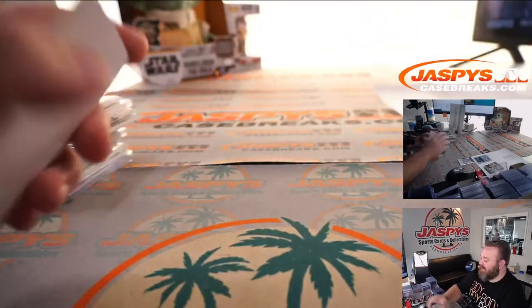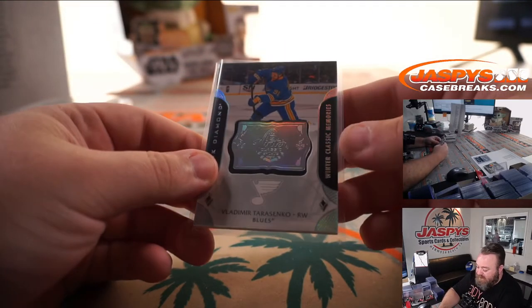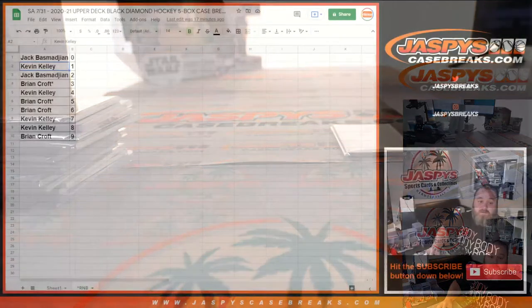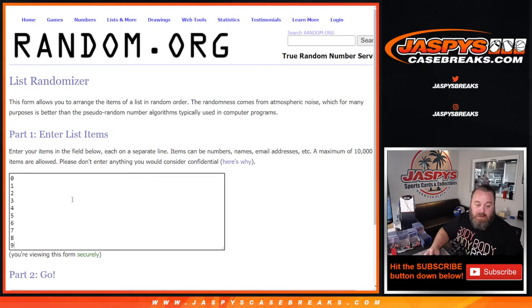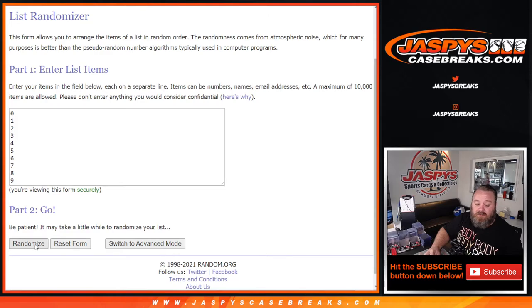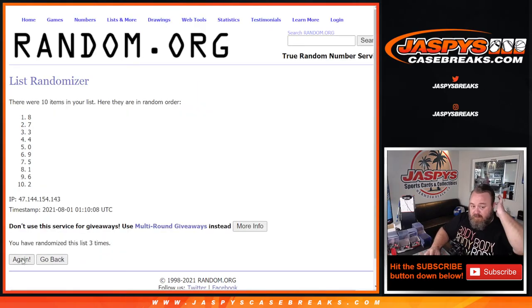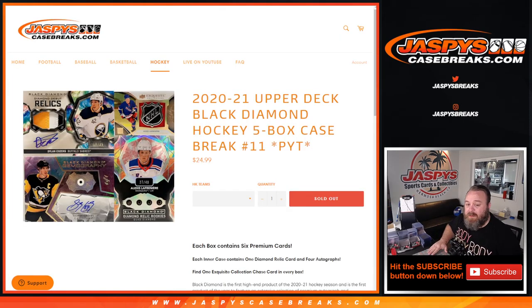And there you go guys. One last thing to do is the non-numbered randomizer for the random number block — only one card in at this time, Vladimir Tarasenko Winter Classic Memories. I'm going to copy the numbers for the random number block into a randomizer, and the number on top after three times gets the non-numbered cards. And third and final time it goes to spot 8, which is Kevin Kelly — three times on the randomizer, 8 on top. That is 2020-2021 Upper Deck Black Diamond Hockey five-box case break, Pick Your Team number 11 from JaspysCaseBreaks.com. I'm Sean — JaspysCaseBreaks.com — thanks for hanging out, we'll see you next time.